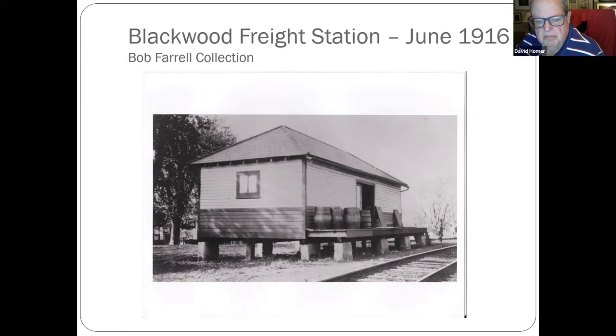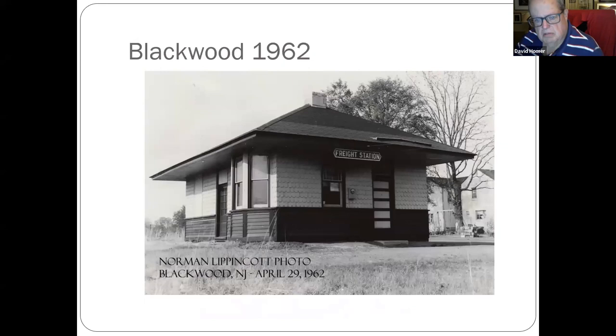Blackwood freight station from 1916. A 1962 picture — that's a different building, that's the passenger station, which by that point had become the freight station. That station still stands down at the old Stonehouse Village — it was moved.